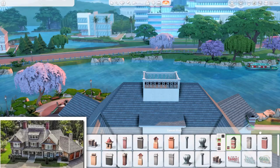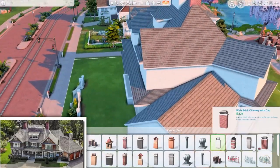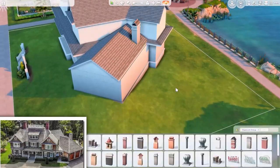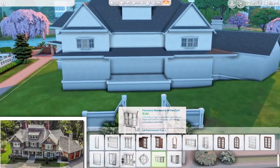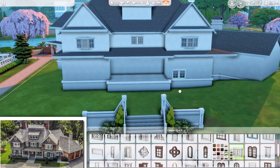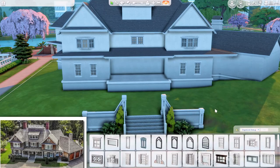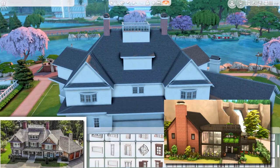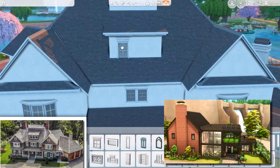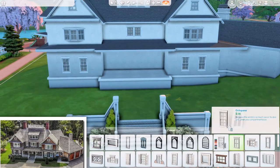I never thought it would be this hard, and also because the house is so big — that was the problem. I also have a new base game only industrial build on my gallery. If you want to see it, you can go to my gallery and download it at Ginger Lama Sims.